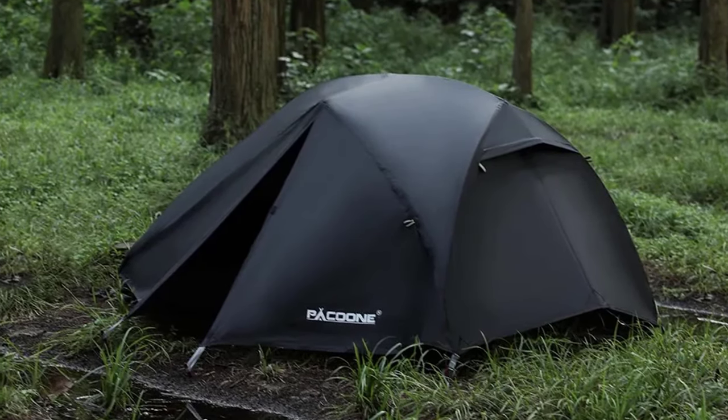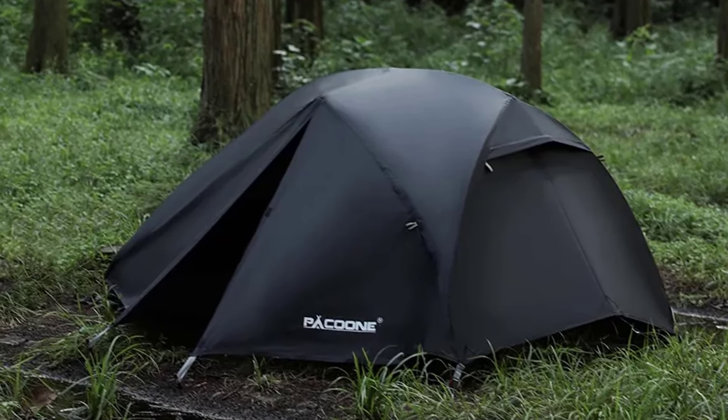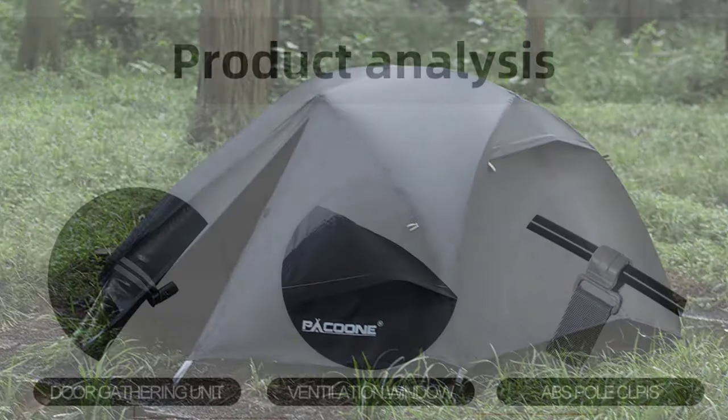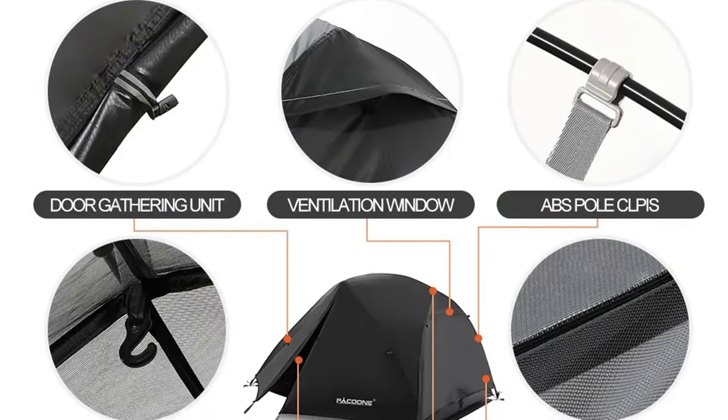This tent is a portable haven for backpacking, cycling, hiking, and all your outdoor escapades. Its ultralight 20D nylon construction ensures you can carry it effortlessly, making it the perfect companion for your travel endeavors.